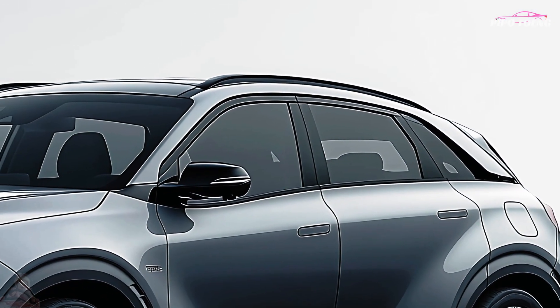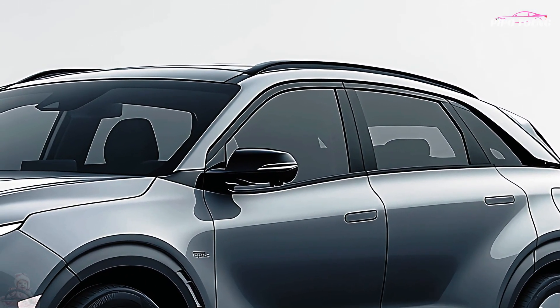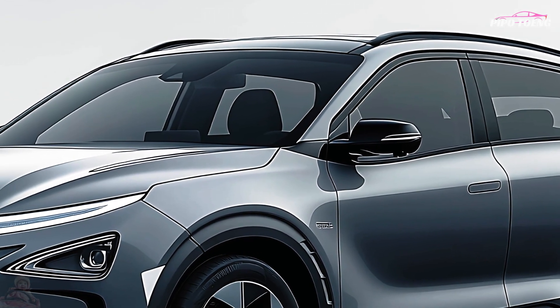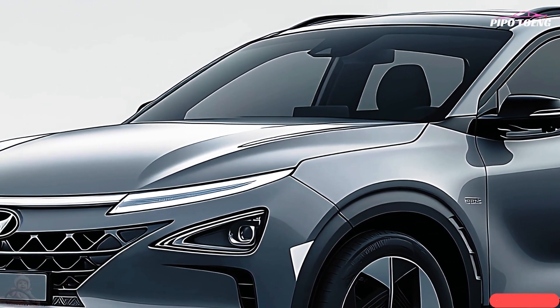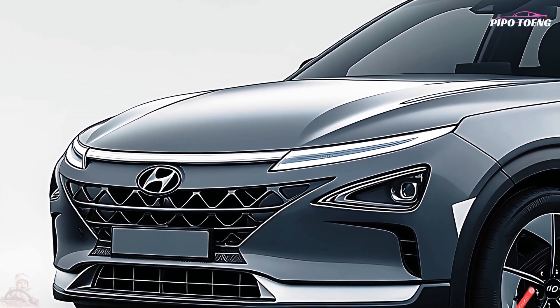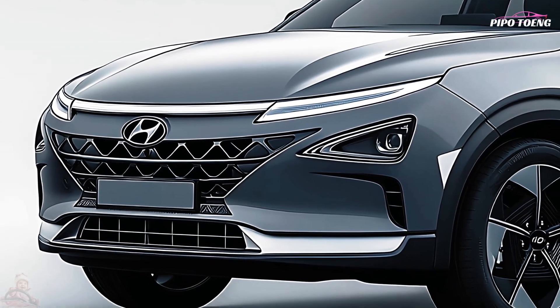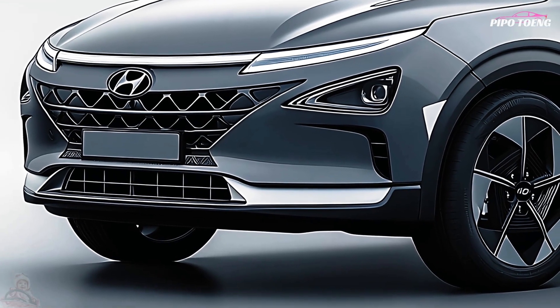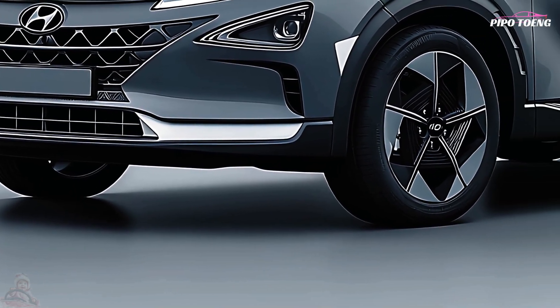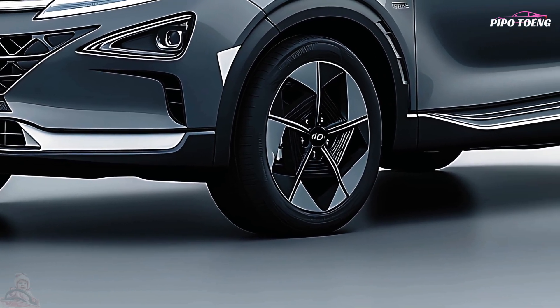Efficient hydrogen power using next-generation fuel cell technology includes a hydrogen fuel cell stack with 160 horsepower, ensuring a smooth and quiet driving experience. Improved range means a single tank of hydrogen can travel up to 400 kilometers, with refueling periods of under five minutes — comparable to those of regular gasoline automobiles.